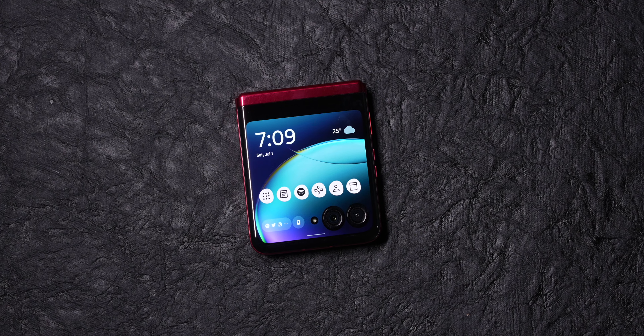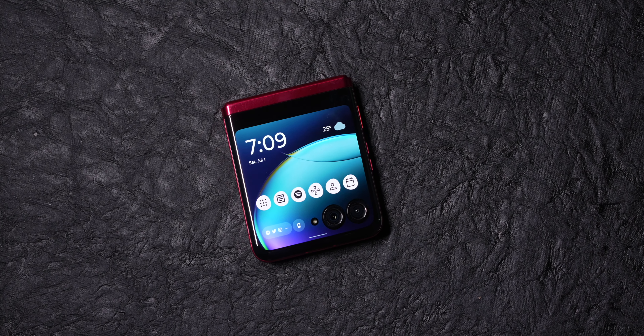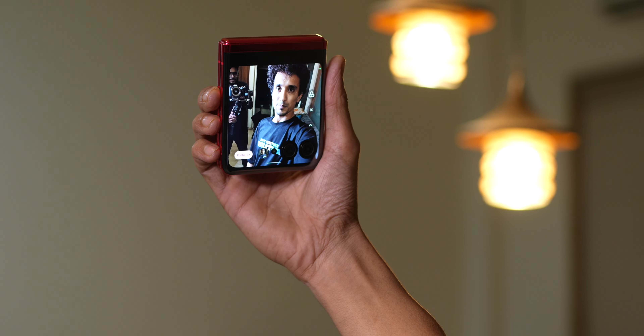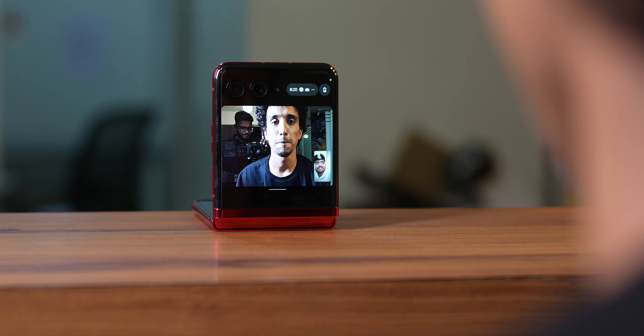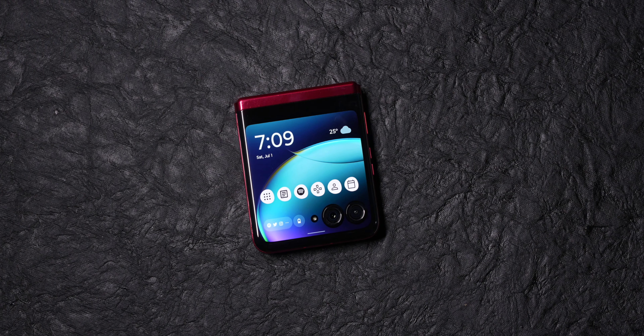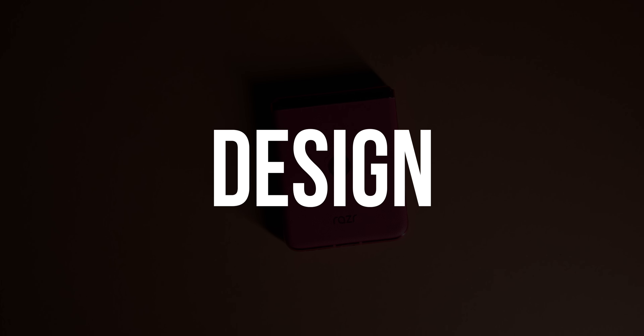I'm definitely telling you the cons of this external display, but at the back of my head I'm constantly thinking this is the best external display ever implemented on a flip phone. I really hope developers can make use of that display and tune their apps to the right aspect ratio. Hopefully there will be a standard aspect ratio for these external displays in the future, especially with the Galaxy Z Flip 5 also coming with a big display.